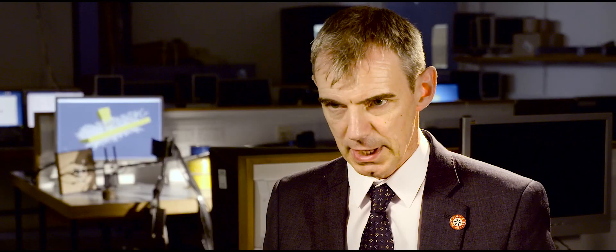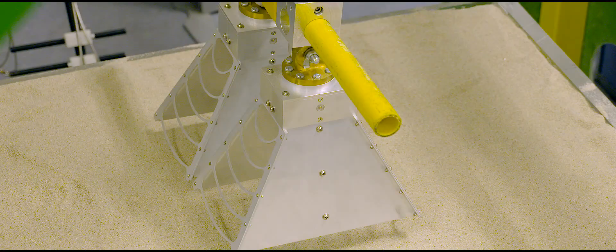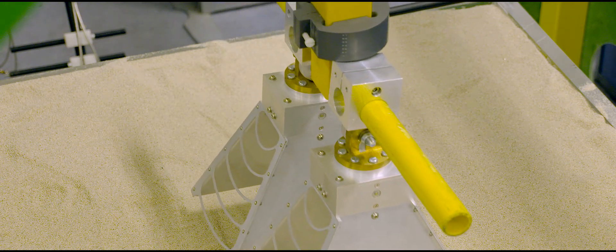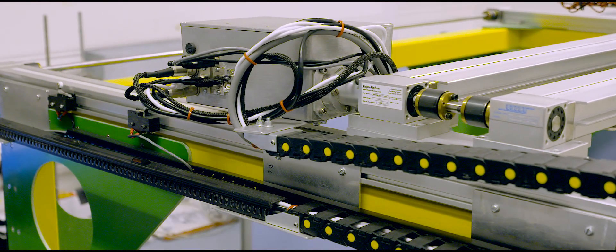The ground penetrating radar really involves a number of different problems. Firstly, we have to understand how to design the antenna structures to maximise the signals that you get from the buried targets. Then we have to be able to understand how to make sense of those signals, building algorithms and processes which can convert the signals into information and a yes-no decision that the deminers really need.